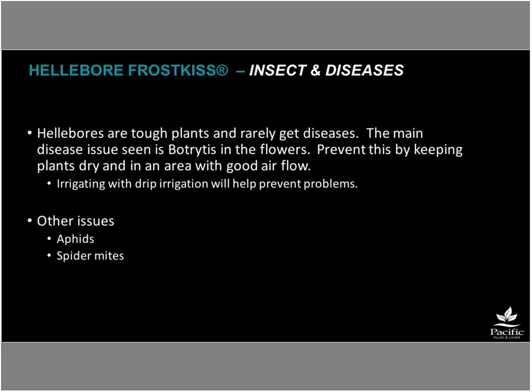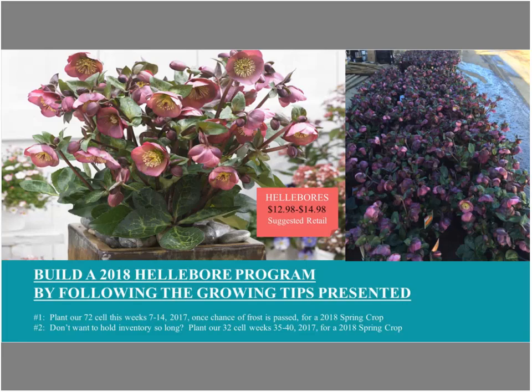Insects and diseases are minimal with hellebores. The thick leaves are fairly disease-resistant. You might occasionally see a little botrytis in the flowers, but proper water management — especially drip irrigation keeping foliage dry — keeps this in check. Aphids or spider mites may appear occasionally, but in general hellebores require very little pest or disease management.